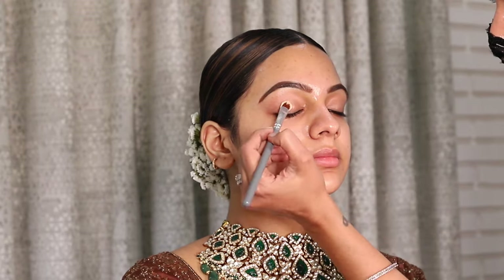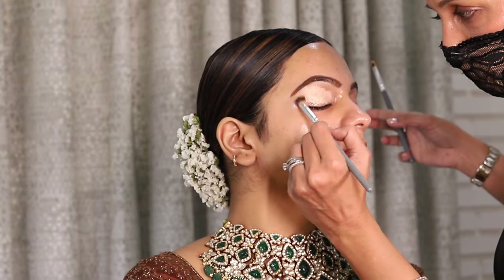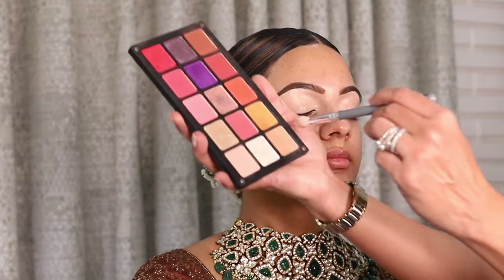I put concealer on my eyes and have set it with a little powder. Now I am using a palette which has all the colors that go well with my lehenga to create a gradation of eyeshadows.